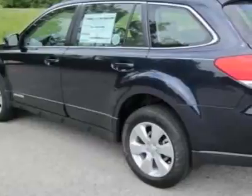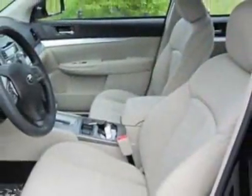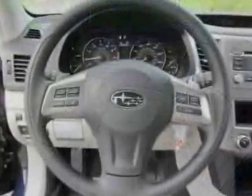This vehicle gets an estimated 22 miles per gallon in the city and an estimated 29 on the highway. This Outback boasts a 2.5 liter engine and has a CVT transmission.